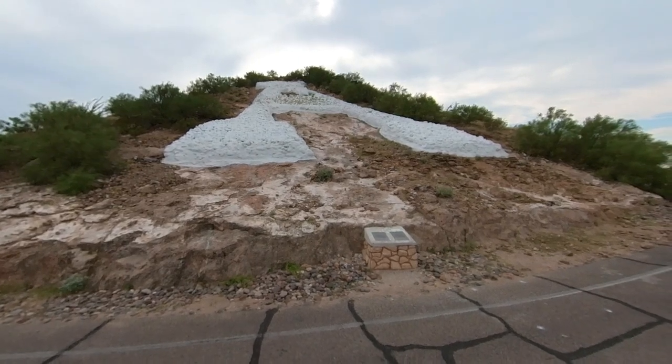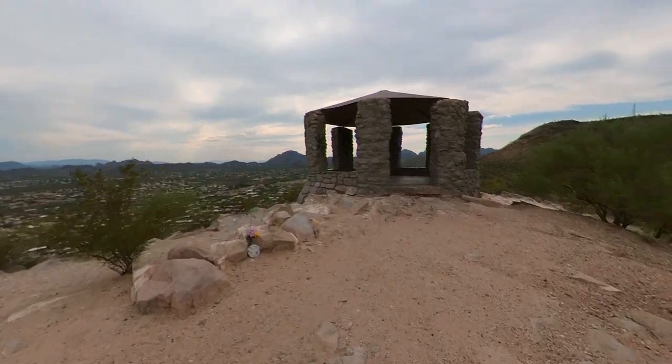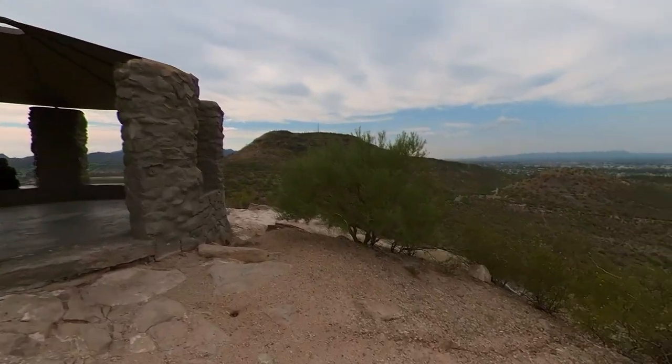Welcome to Explore Tucson. Today, we're at A Mountain. Sentinel Peak, or as it's more commonly known, A Mountain, is a 2,897 foot mountain with an interesting history.